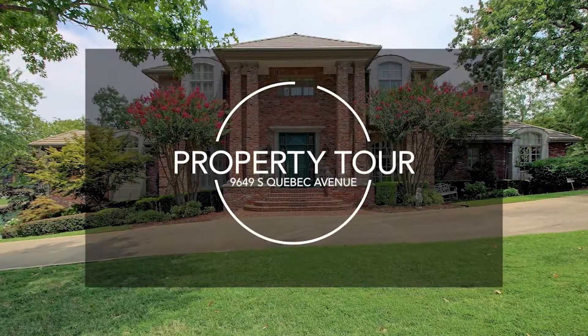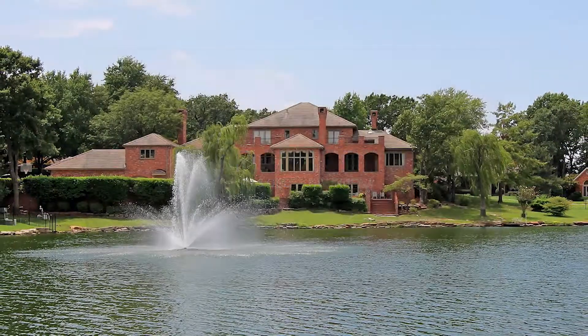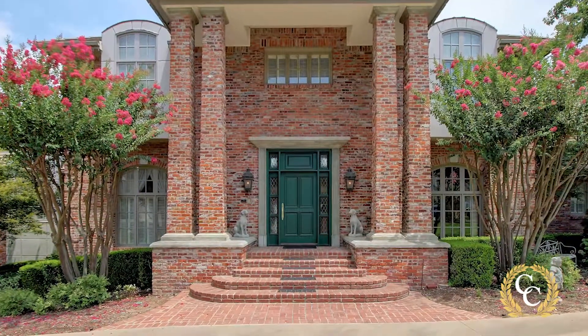This custom-built one-owner home sits on nearly an acre surrounded by mature trees. The circle drive and stately two-story entry with its massive brick columns welcomes you to the home.